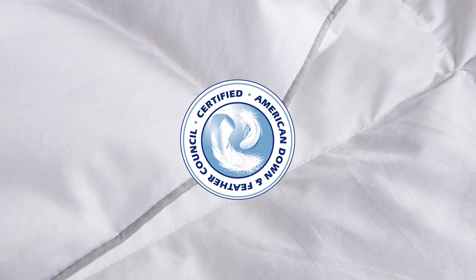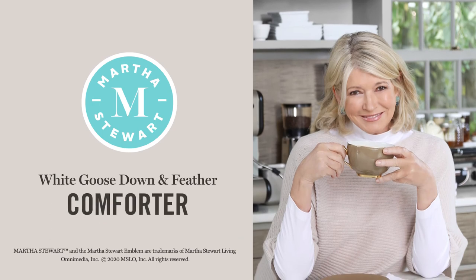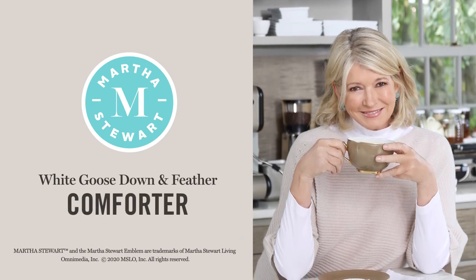Our comforter has been certified by the American Down and Feather Council. The Martha Stewart White Goose Down and Feather Comforter is a great start to a good night's sleep.